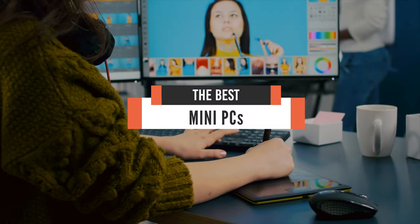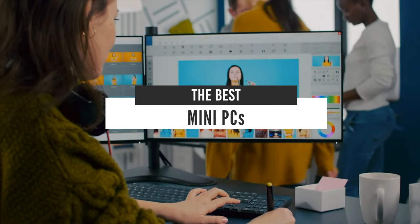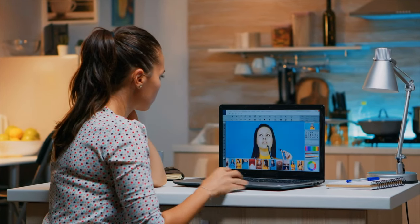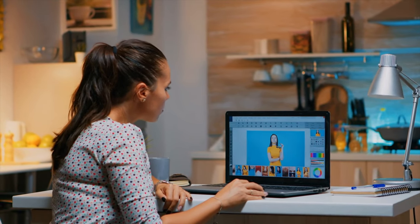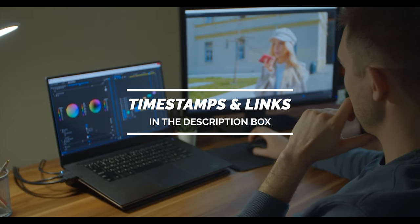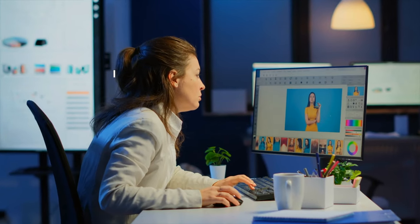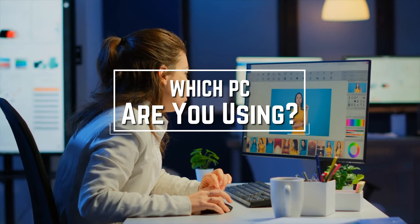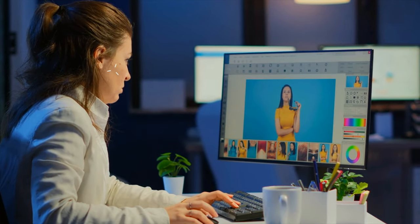Hello everyone. Today we'll take a look at the best mini PCs in the market for 2021. I made this list based on my personal opinion and I'll try to help you find the right one for your needs. To see the most up-to-date prices and find out more information about these mini PCs, you can check out the links in the description below. Which mini PC are you using right now and what is your opinion on it? Let me know in the comments.